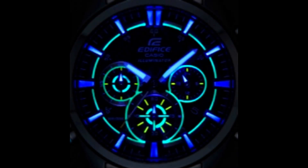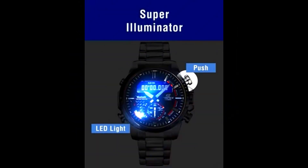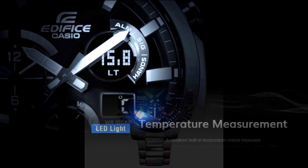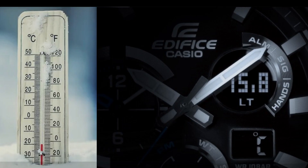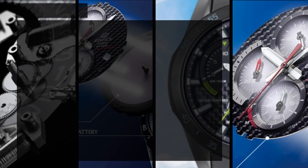LED light super illuminator: a high-brightness LED illuminates the dial, which dramatically increases visibility at night and in dimly lit environments. Temperature measurement: a miniature built-in temperature sensor measures and displays temperatures throughout the range from minus 10 degrees centigrade to 60 degrees centigrade.